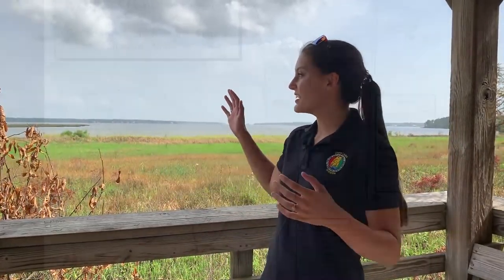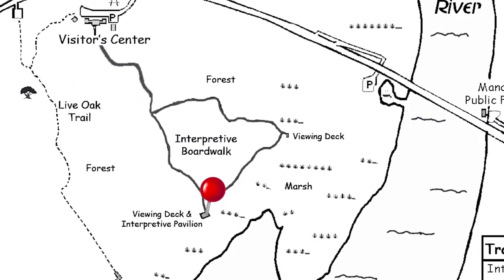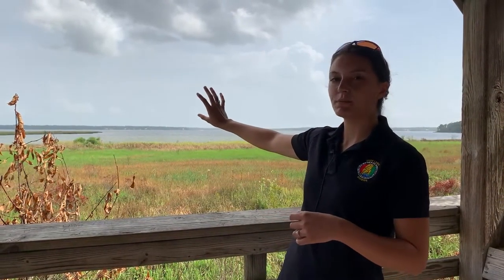Hi everyone, welcome to Weeks Bay Reserve. My name is Clara Zubrick and today we are standing on our observation deck that is on the boardwalk trail that goes behind our visitors center. You can see out behind me this beautiful image of the bay and our marsh, and today that's actually what we're going to be talking about.